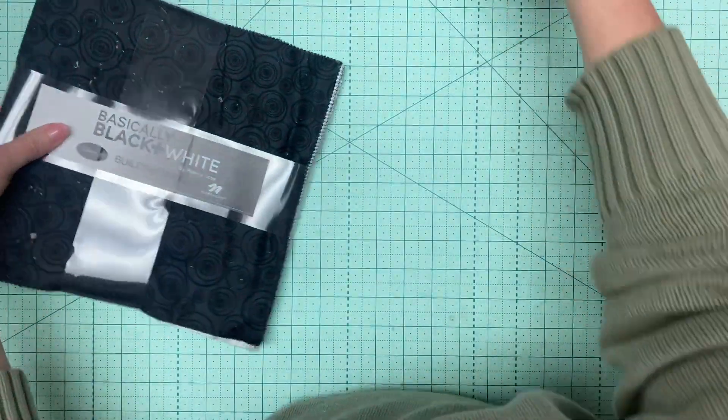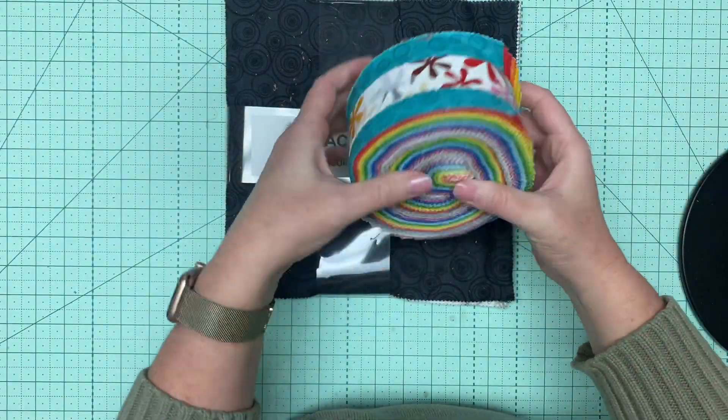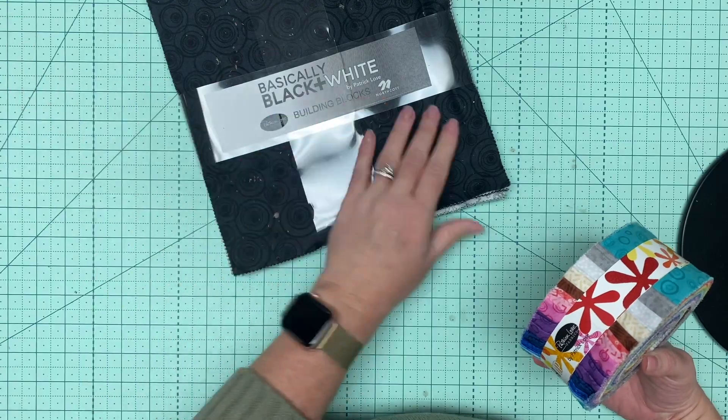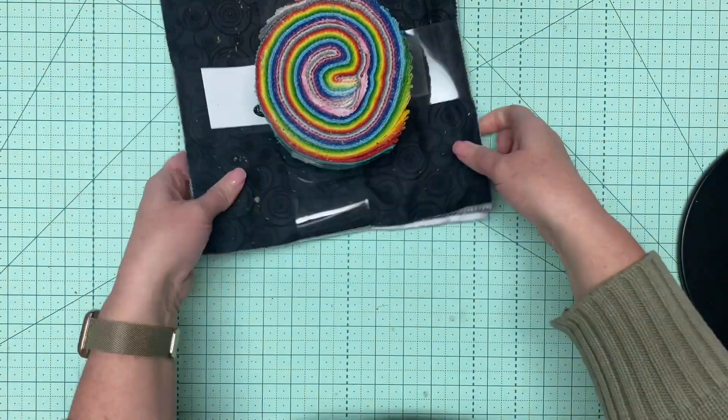And then I've got these from Patrick Lou's Fabrics. So there's this jelly roll of rainbow prints. And then there's this layer cake — they're 10 inch squares of black and white prints.